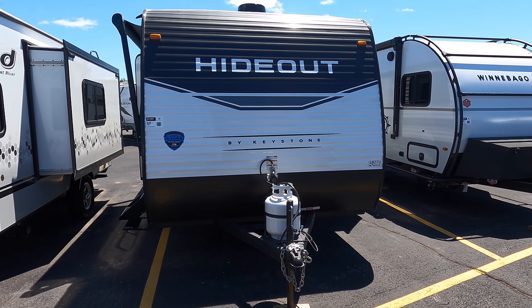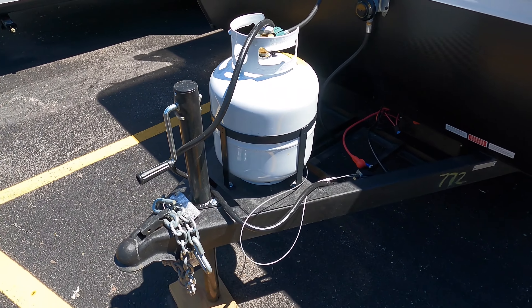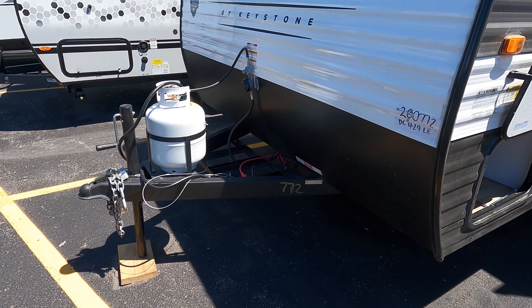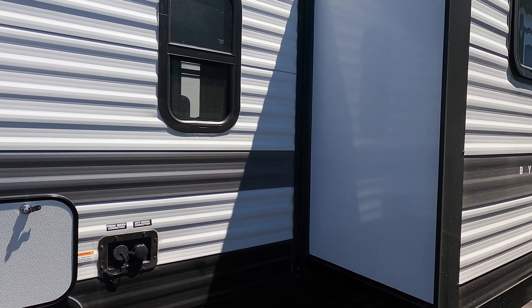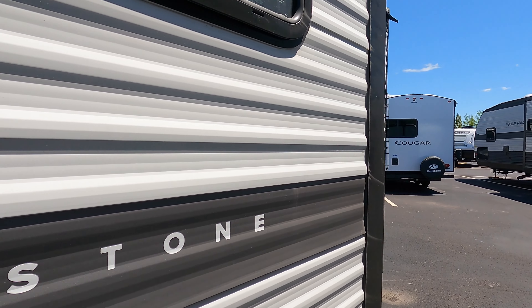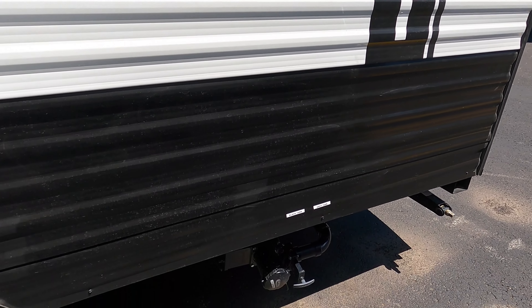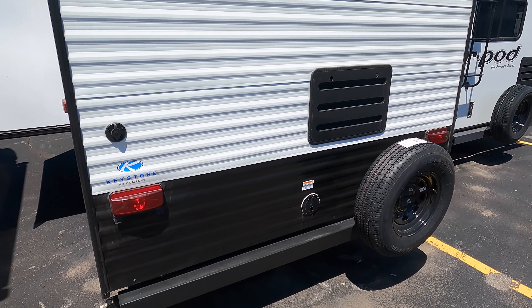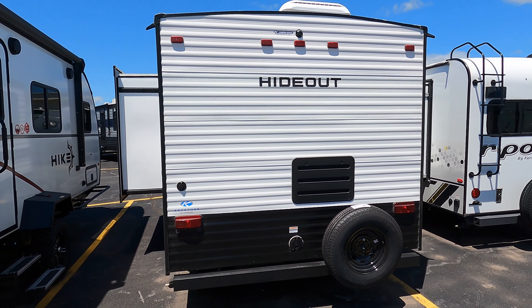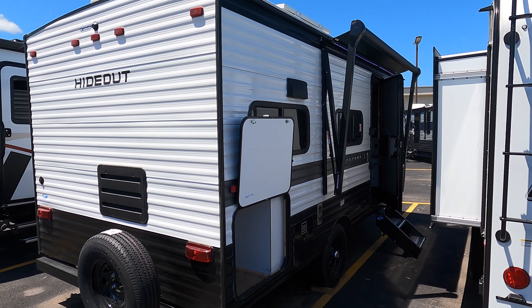Nice little travel trailer at a nice little price. We'll do the traditional walk-around. There's a manual tongue jack and a 120-pound tank. Pass-through storage, ample. This trailer weighs 4,020 pounds empty. It comes with nice Hideout graphics. Your black tank and gray tank pulls are right there, and it comes with a spare tire. This is a single axle unit at 4,000 pounds — very easy to pull with any half-ton pickup and many, many SUVs.